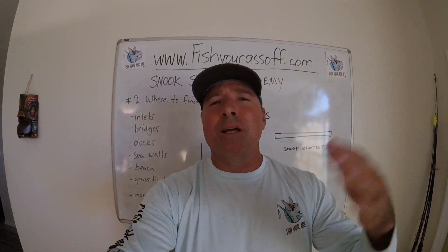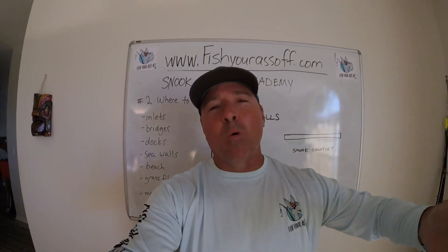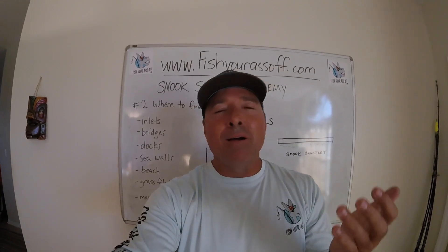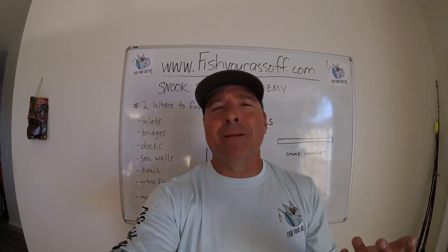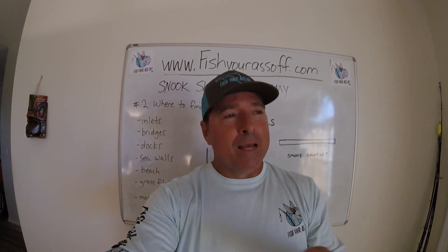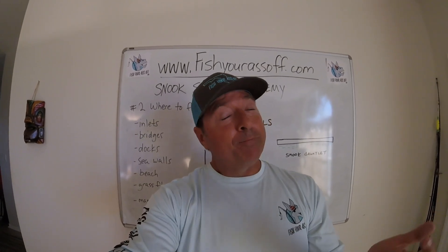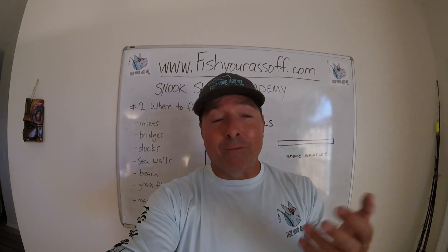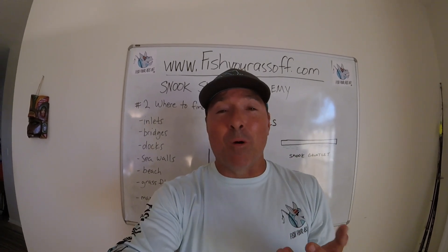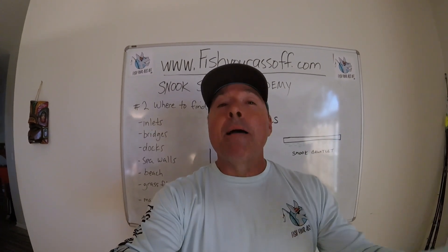Seawalls are great no matter where they are — by a marina, by someone's house, or just a breakwater. These fish love to pressure bait into a corner. People don't realize how athletic a mullet is — it's really hard for snook to catch them, and it's amazing how many times they miss. That's one reason I like fishing with a bobber a lot, because a free-lined mullet will get away from a snook a lot of the time, whereas if he's tail-hooked pulling a bobber it's a lot easier for that snook to get him.